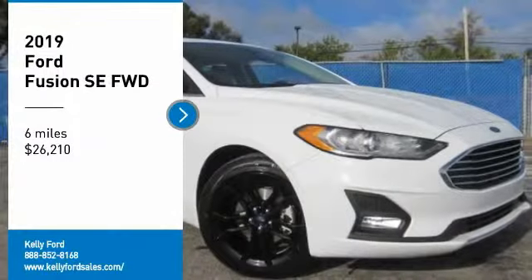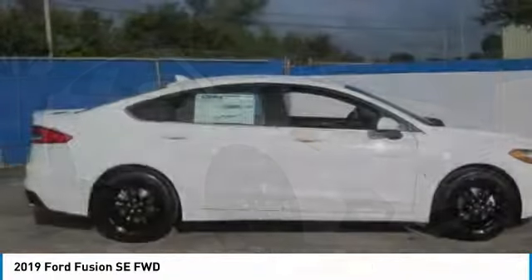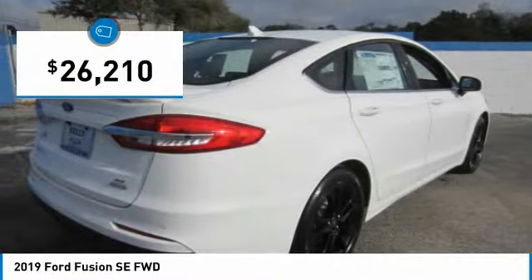Come test drive the 2019 Fusion. You can have both impressive power and great economy in a Fusion, and it is priced below $30,000.